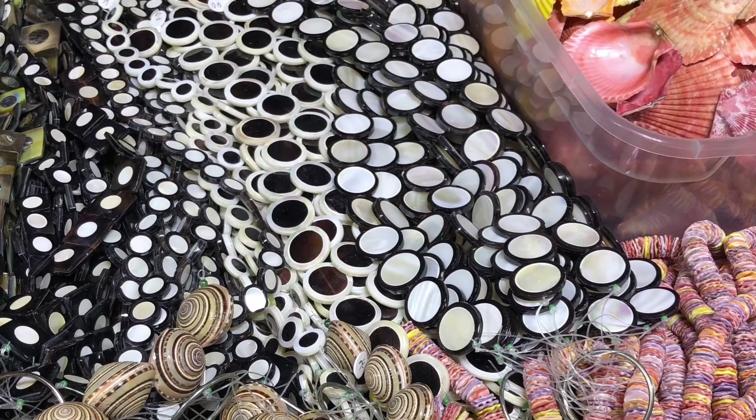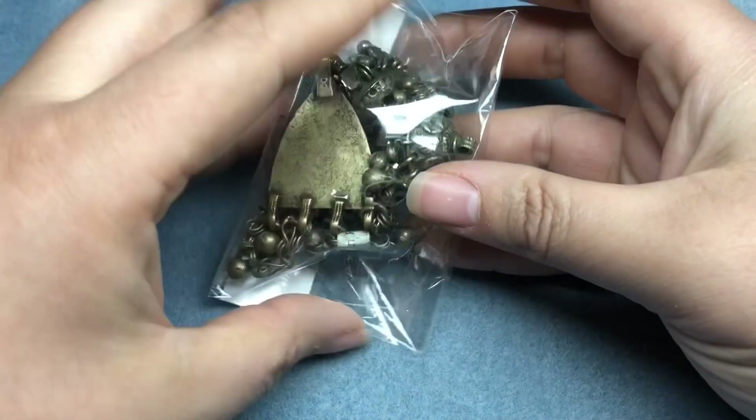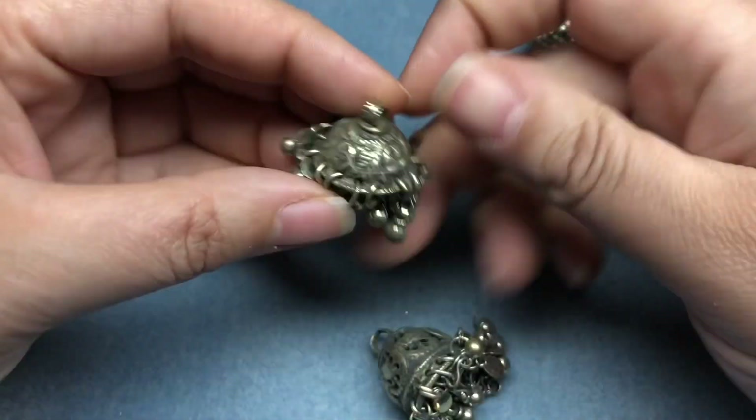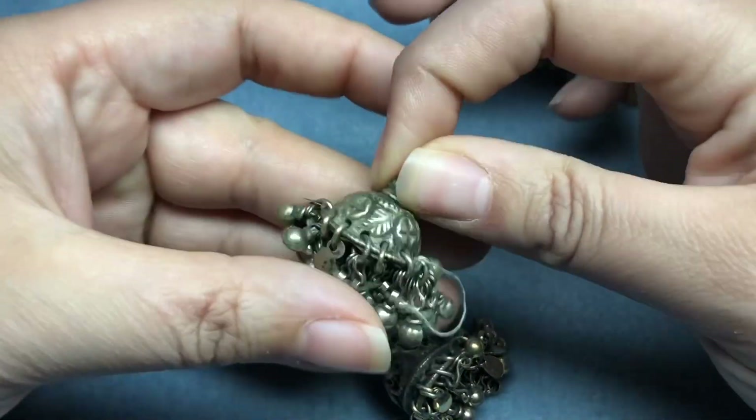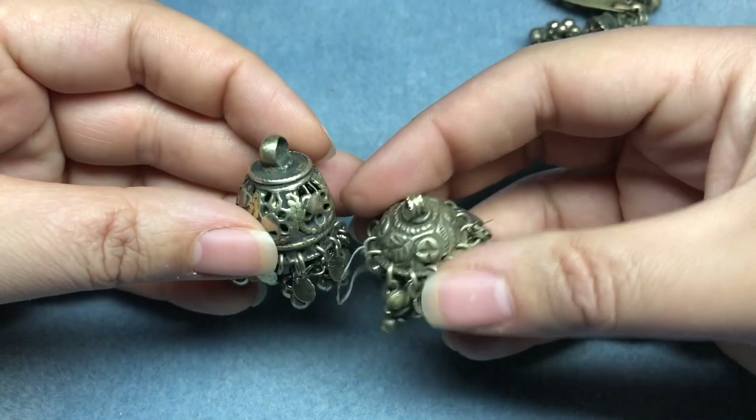It's part two of my hauls from Tucson. This one is just the rest of the things I got at the casino — the Colors of the Stone True Blue show. First I stopped at this little stand and got a couple of pieces. I have some of these actually from I think Nina, but I don't remember the seller's name, and I went back to buy more for my bead group and they were out.